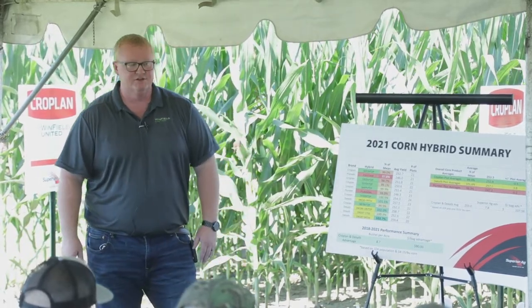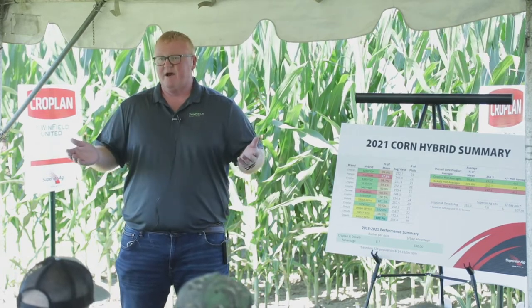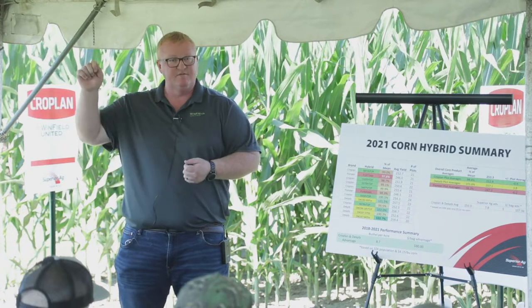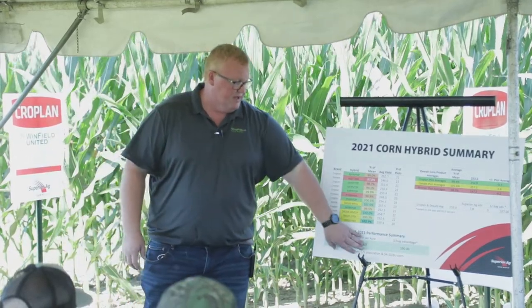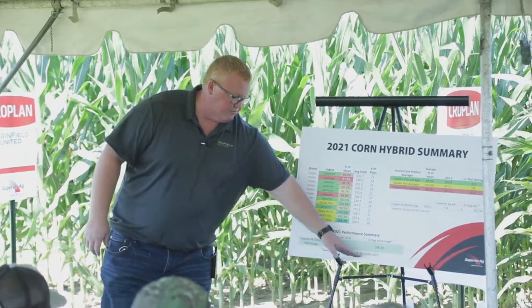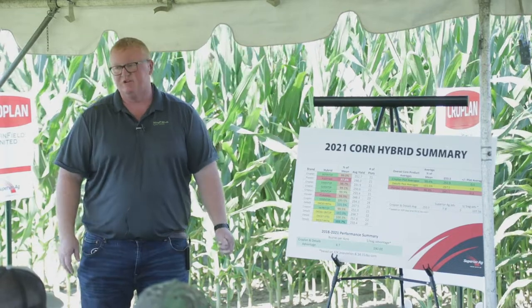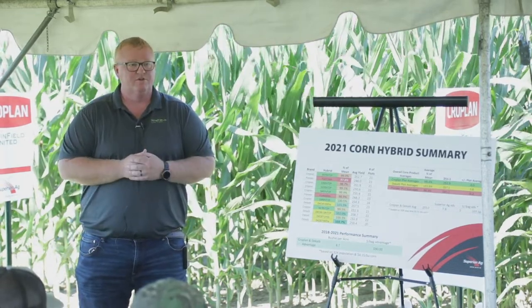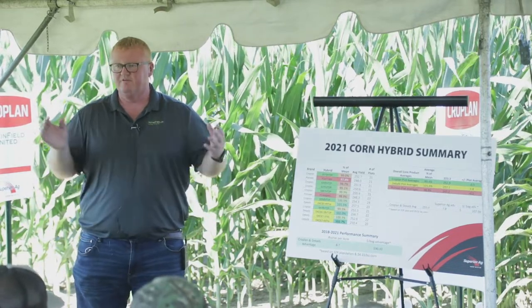What we're showing is that for our top 10 volume products, we're averaging about an eight-bushel advantage. At the price of corn this year, that's a little over $100 a bag. If you're buying all your chemistry from us but not your seed, checking that final box qualifies you for a program with $100 a bag back. Over the four-year history, using an average price of $415 — which is conservative — we're seeing about a nine-bushel advantage, still approaching $100 a bag difference.